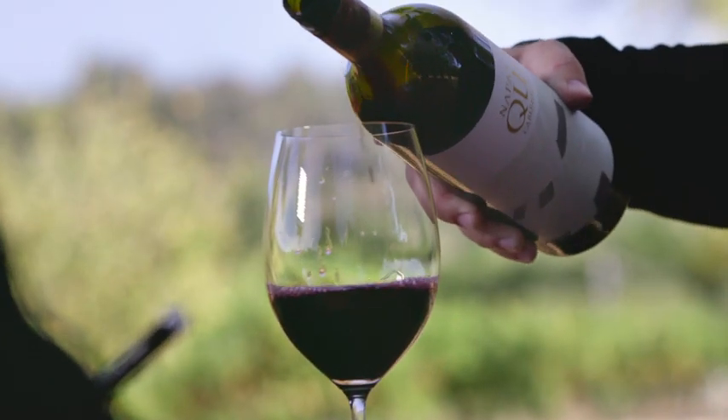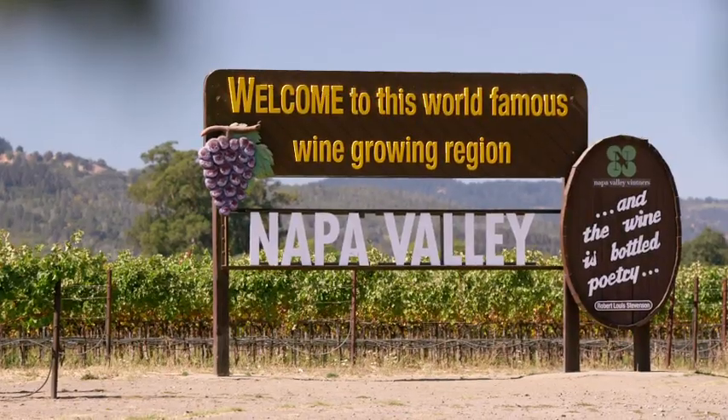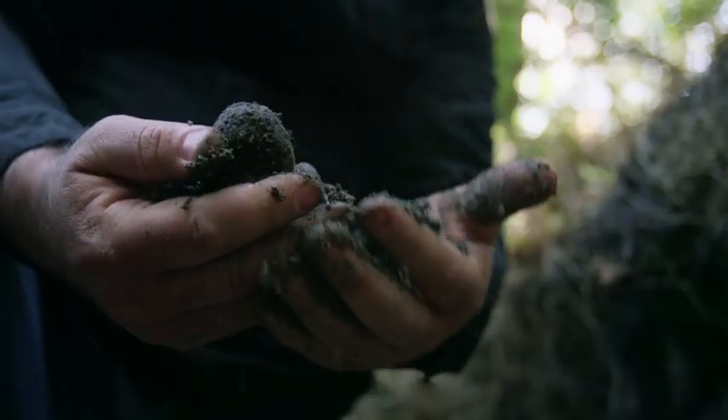The writing was on the wall that that was the varietal to have here. It's often asked why Napa Valley is so spectacular for Cabernet Sauvignon, and it's two things: it's the soils and the climate.